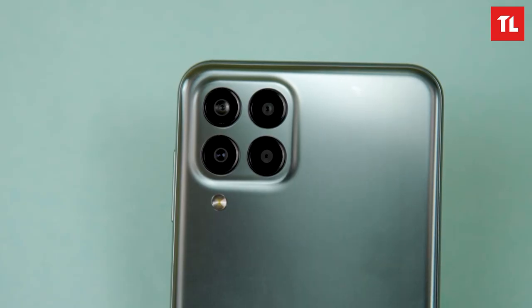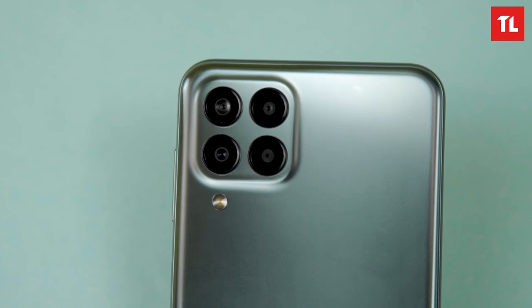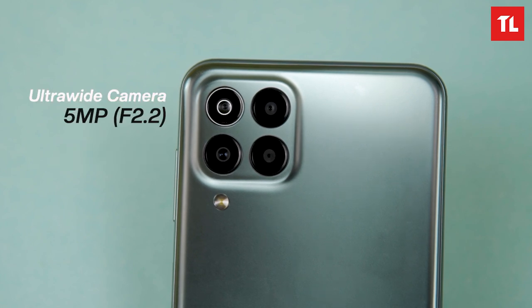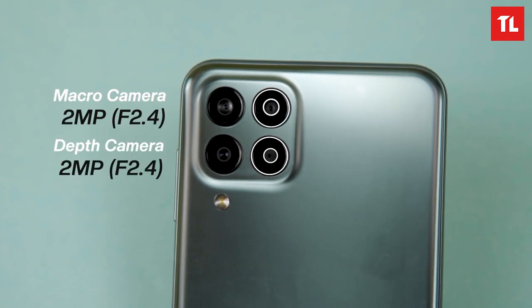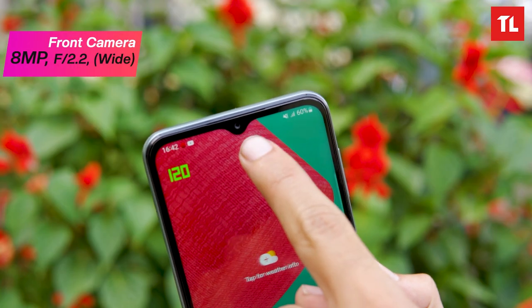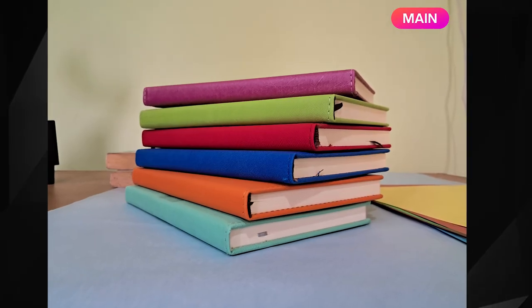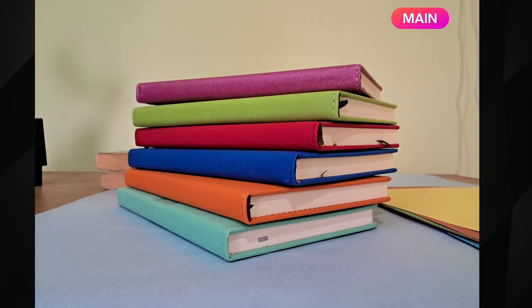Now looking at the camera setup — the M33 5G has a quad camera system. The main camera features OIS. There is also a 5MP ultra-wide camera. The M32 had an 8MP ultra-wide sensor, while the M33 5G has a 48MP main sensor and 8MP ultra-wide.